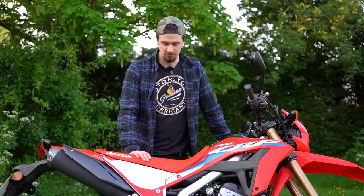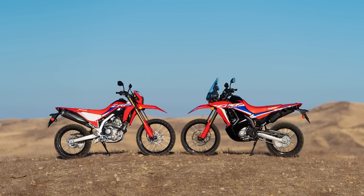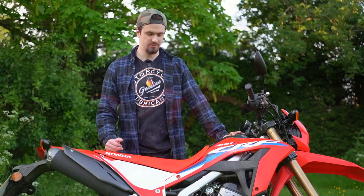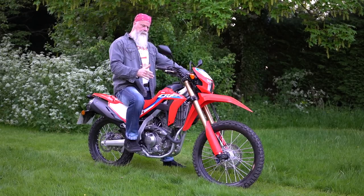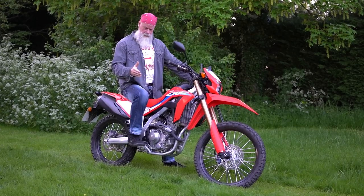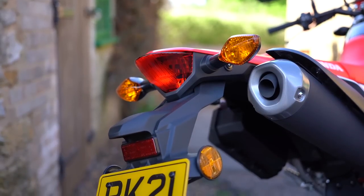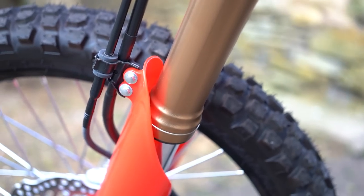The CRF 300L costs £4,999 in the UK, and there's also another version called the Rally which has Dakar rally styling and a bigger fuel tank, priced at £6,039. It was very late coming to the press, unfortunately because of COVID and Brexit, so we finally got our hands on one and we're really grateful to Honda for being the first to do that.